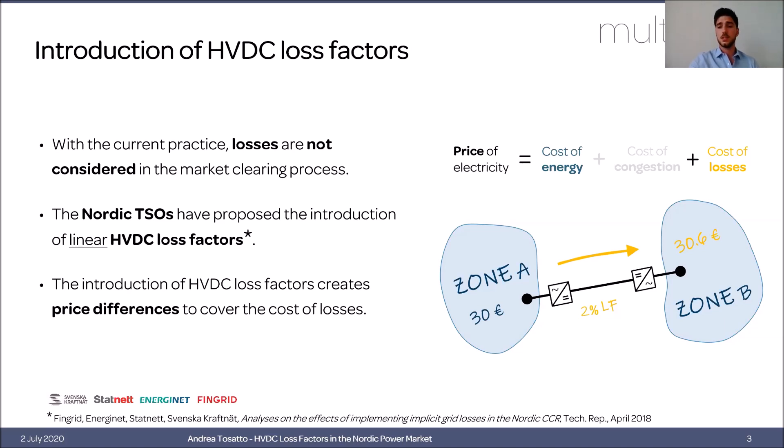For example, if the loss factor is 2%, the price will be 2% higher in the other zone. While if there is congestion, the price difference between the two zones will be great enough to cover this marginal cost of losses, and thus there will be no impact on prices.